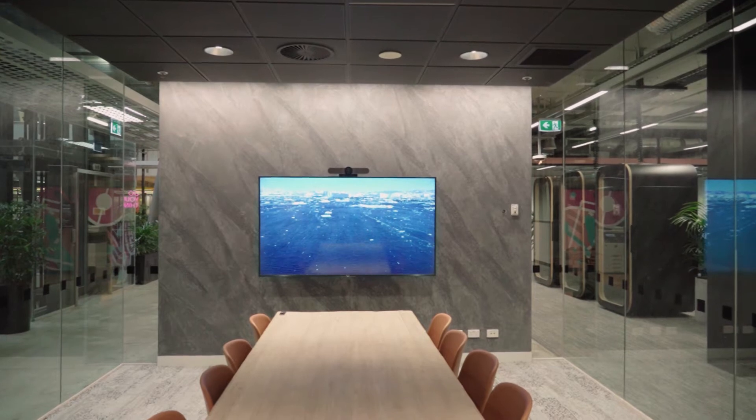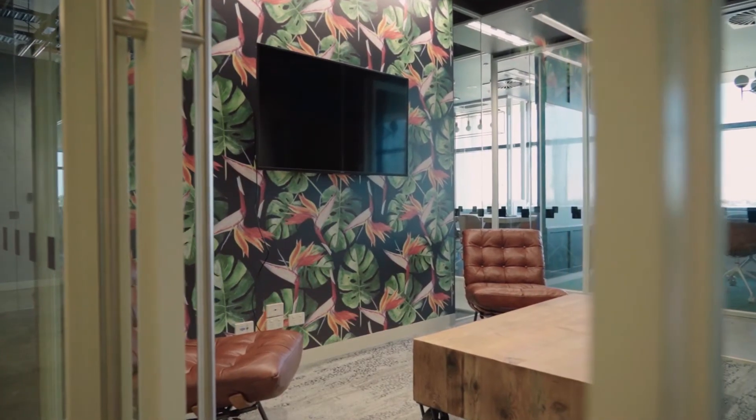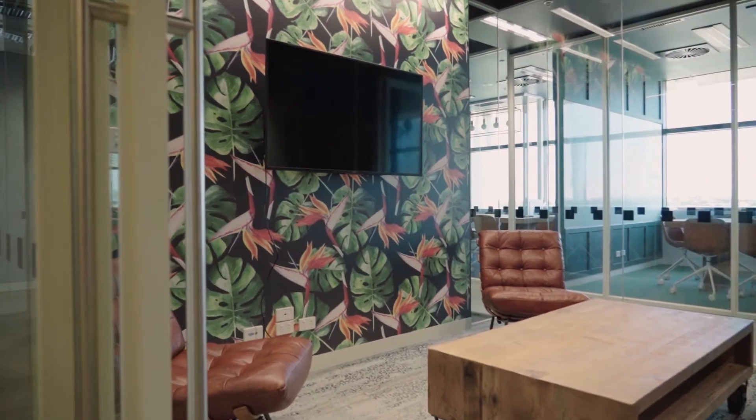Each room has smart TVs, guest Wi-Fi, whiteboards, Apple TVs, HDMI connections, and different sorts of adapters to ensure that however you need to connect up and present, we'll be able to support that.